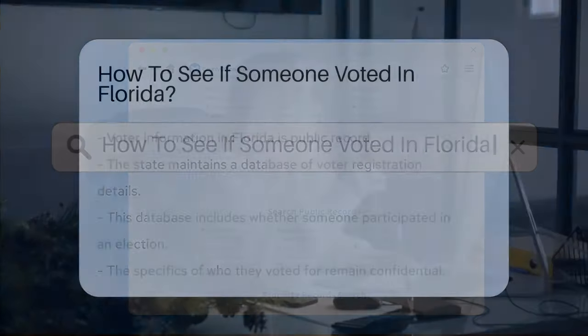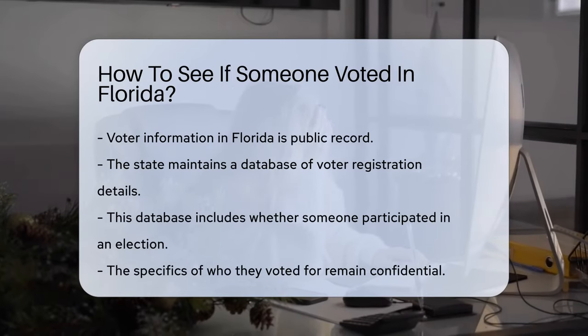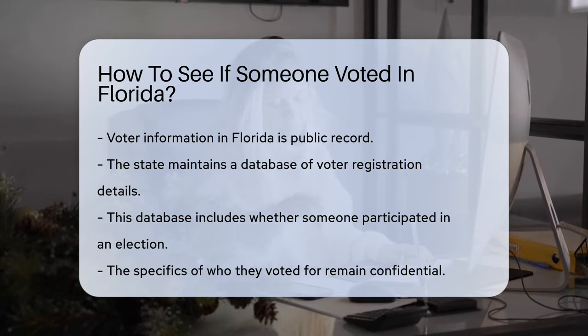In Florida, voter information is public record. The state maintains a database of voter registration details, including whether someone participated in an election.